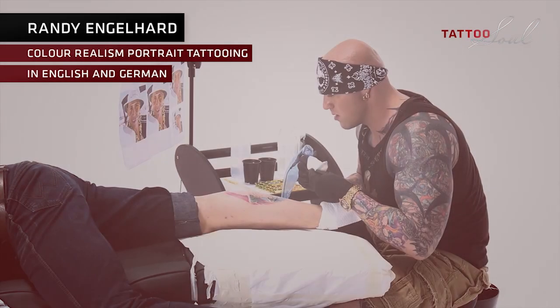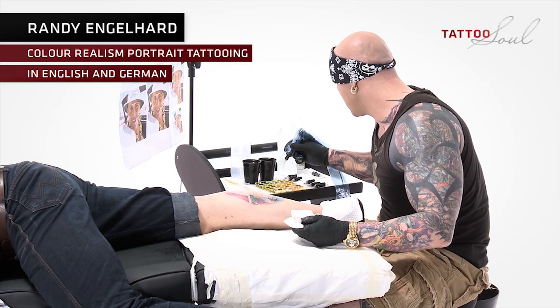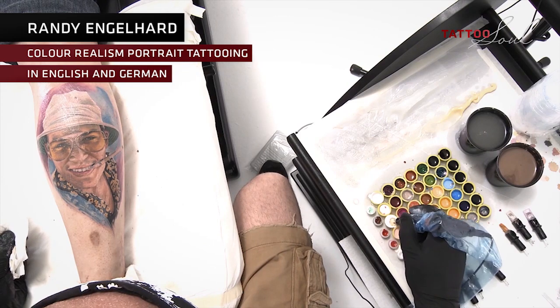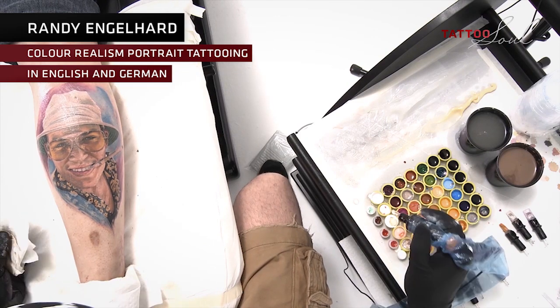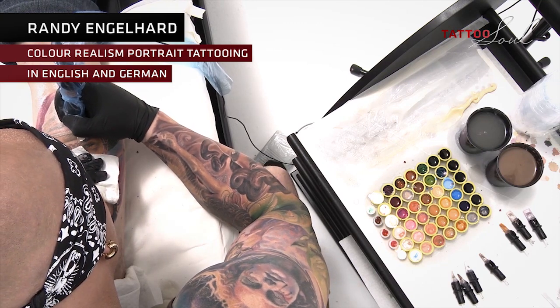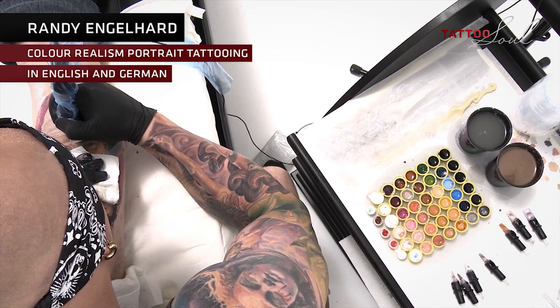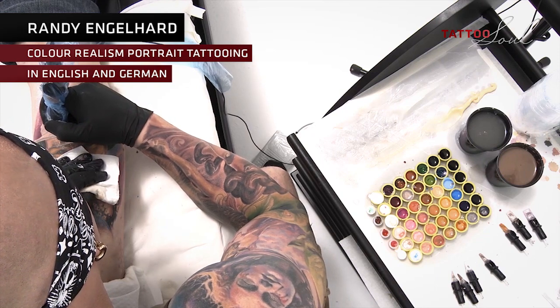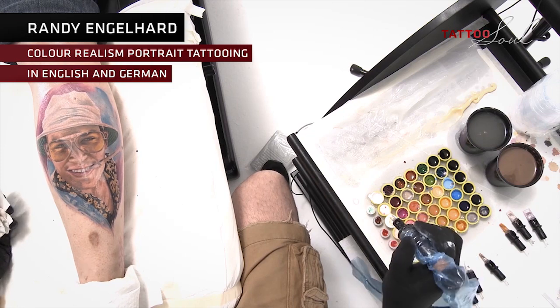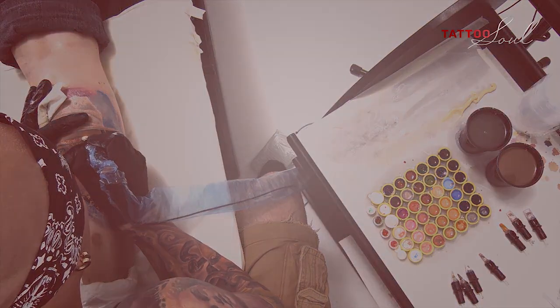Randy Engelhardt — color realism portrait tattooing. About the eyes: I mainly used the 3er liner and the 7er round shader as well as the 5er liner. The same on the spectacle frame. Especially the details and highlights later on will be much sharper and more precise with a 3er or 5er liner than with a 9er or 7er round shader.